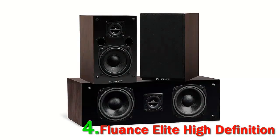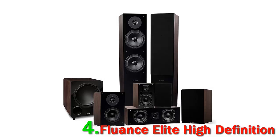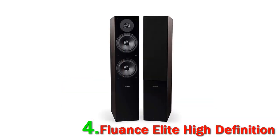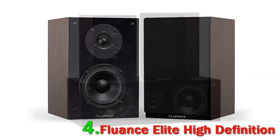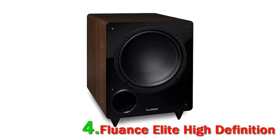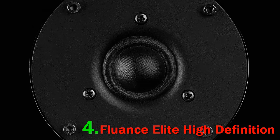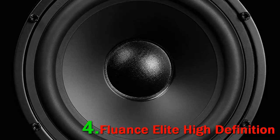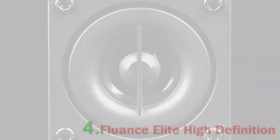Number 4: Fluance Elite High Definition. Fluance is a manufacturer with a strong market presence, and having two packages competing for the title of best 7.1 home theater system speaks to their solid reputation. All units in the package are made from high-quality MDF wood with great-looking black woofers and tweeters, creating a compelling and clean visual impression ideal for modern setups. The tweeters on the surround speakers can hit very high frequencies while the subwoofer keeps the bass tight.